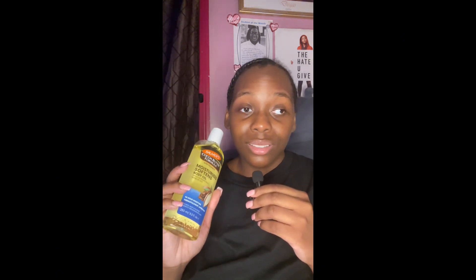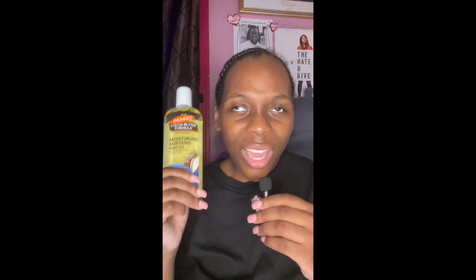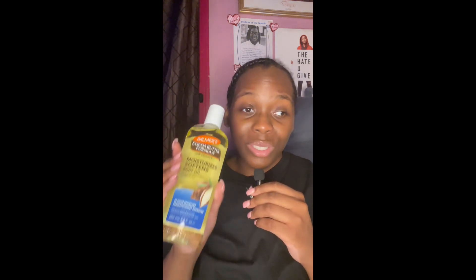This is the Palmer's Cocoa Butter Formula body oil, and it smells so good. I had it like two years ago, used it up, and didn't buy it again — but now I have it again. I really like the oily consistency, and when I mix it with a thicker lotion like an EOS lotion, it loosens up the texture and makes my skin soft and smooth. I got mine from Target, and if you want to smell like chocolate, this is the closest to it — it has that cocoa buttery scent.